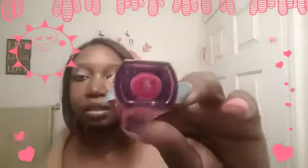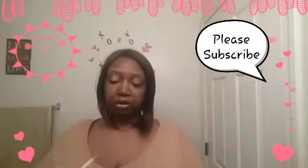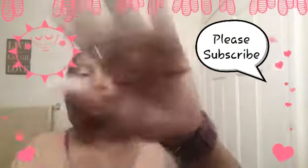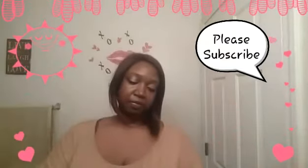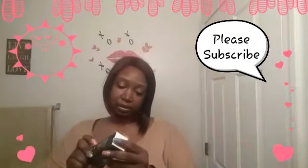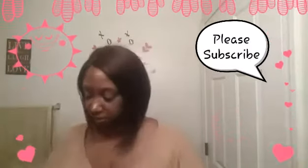The next thing is a Model Co lip gloss in 'Rosy.' It has a little mirror color on the front, and that's what the applicator looks like. I actually have this exact lip gloss from another box, so I'll probably be giving this one to my daughter. That's just a sheer swatch.